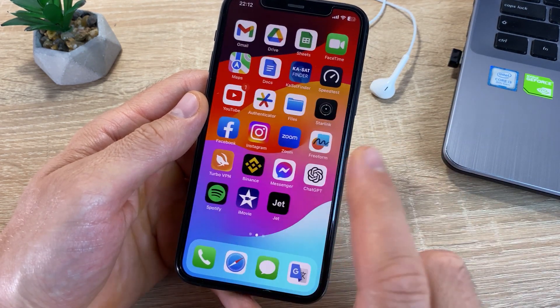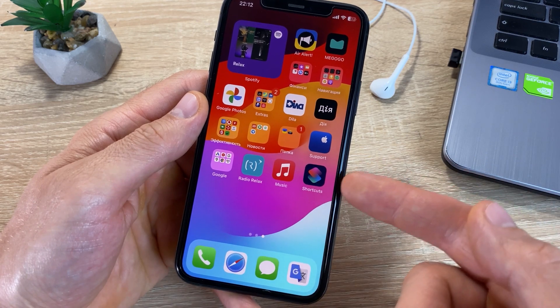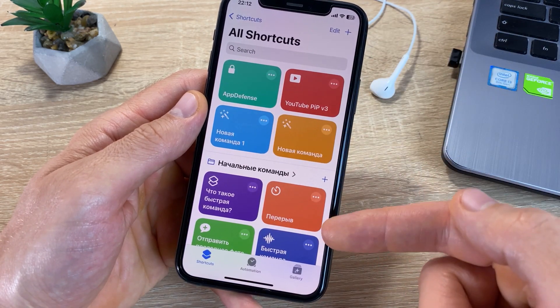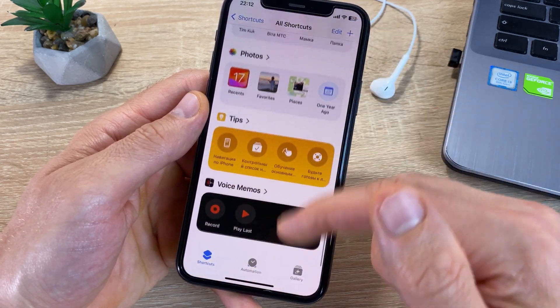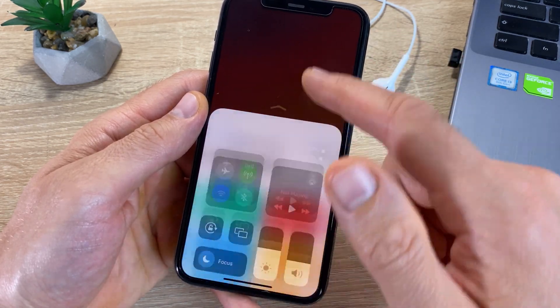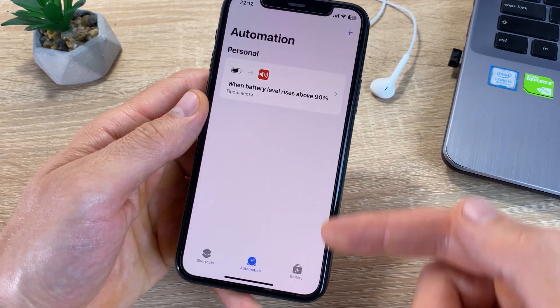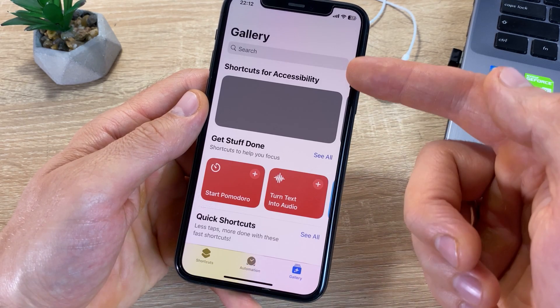If you are a fan of setting up automation on your iPhone, iOS 17 gives you new options for automation actions. In the Shortcuts app, you will find additional triggers and actions for creating automations.